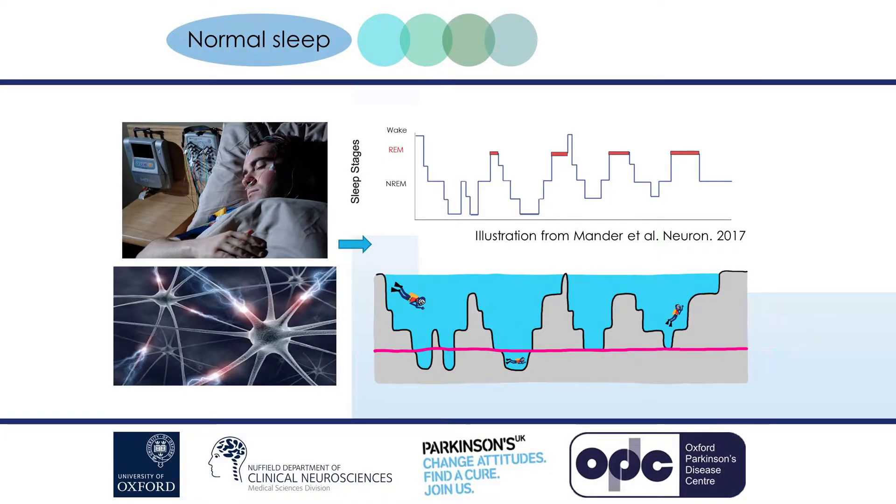After the sleep study is completed, someone has to spend a long time analysing the sleep. Here's a graph showing an individual's sleep, and you can see there are different stages. It can be helpful to think of sleep a bit like diving — to start off you're standing at the surface awake, and then as you dive deeper you pass in and out of different levels of sleep.